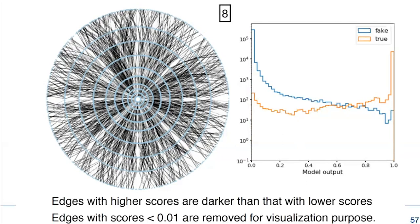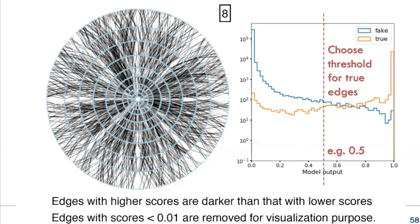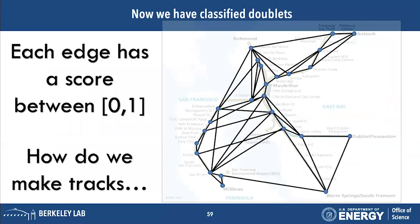After 8 iterations we're washing out the power of the GNN. Once we have our discrimination between true and fake edges, we draw an arbitrary line between 0 and 1 — everything on the left is fake, everything on the right is true — and in that way we've classified our doublets.